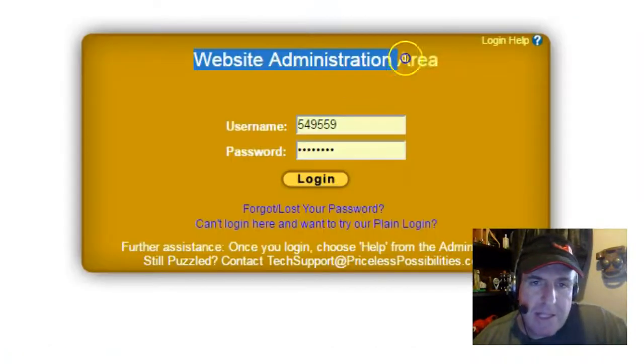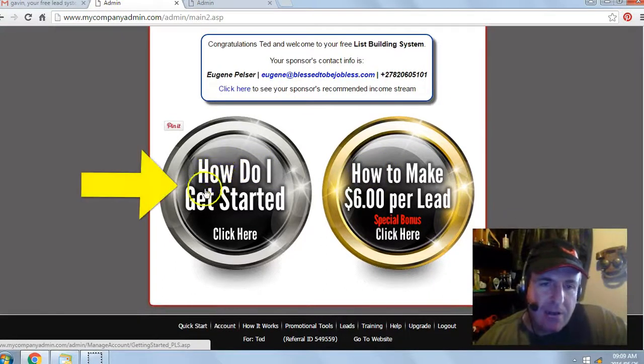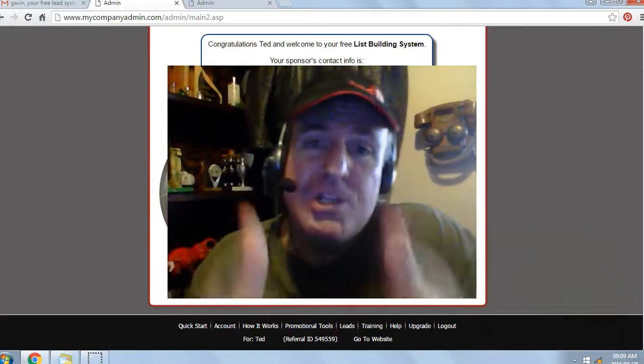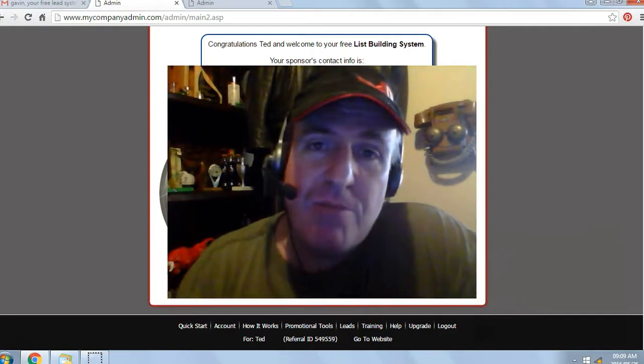You'll be brought to your website administration area. Enter the temporary username and password and click login. That's it — you're in the back office of your free lead system. Next, click on 'How Do I Get Started' and watch the getting started video. Be on the lookout for my welcome email, and if you're watching this video on YouTube, click on the link below in the description and I'll see you on my team.